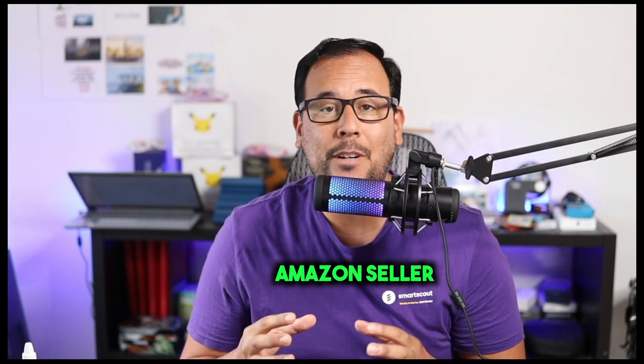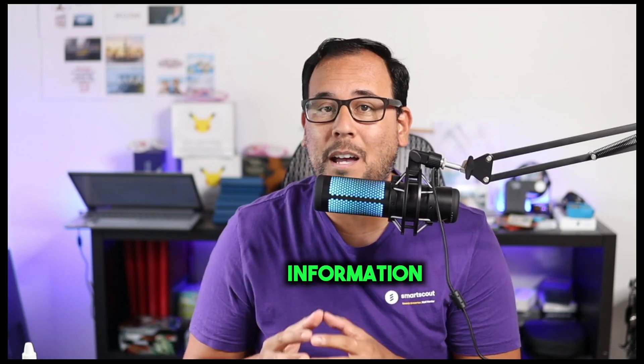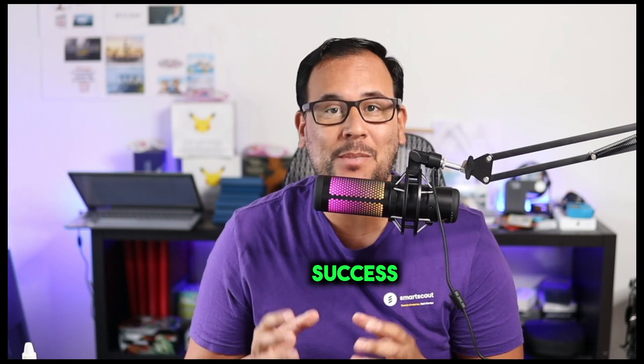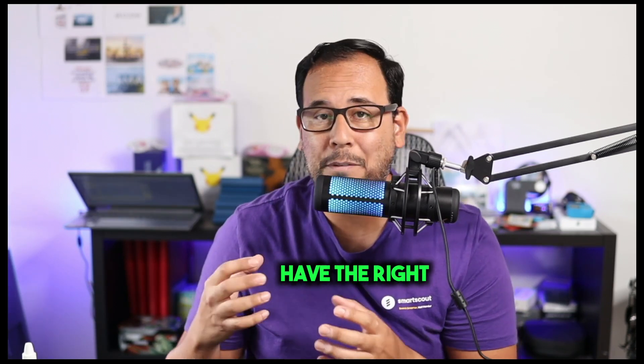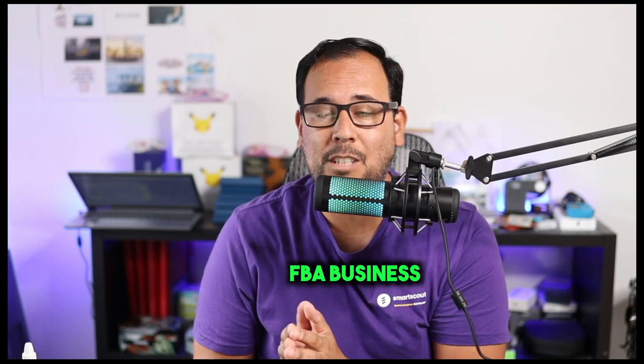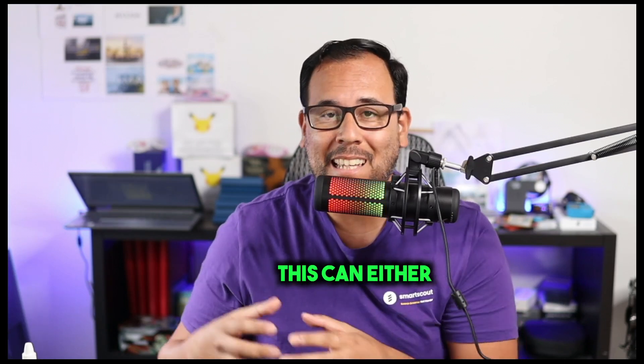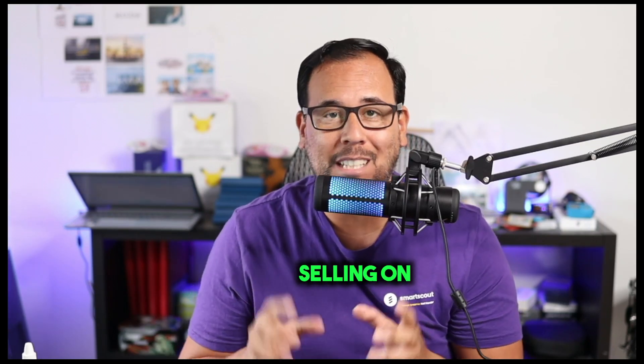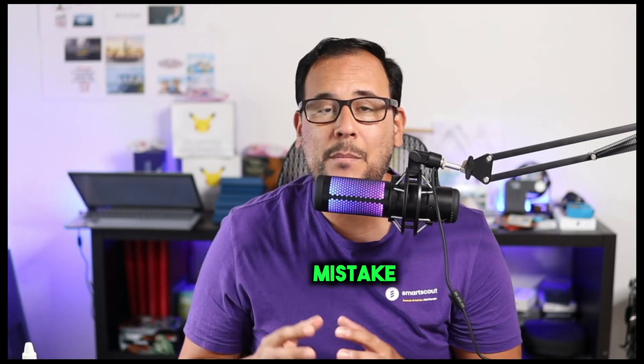If you want to be a successful Amazon seller, having the right information in front of you is going to be super critical to your long-term success. This is why if you don't have the right tools for your Amazon FBA business, this can either make or break any attempt to actually be successful selling on Amazon.